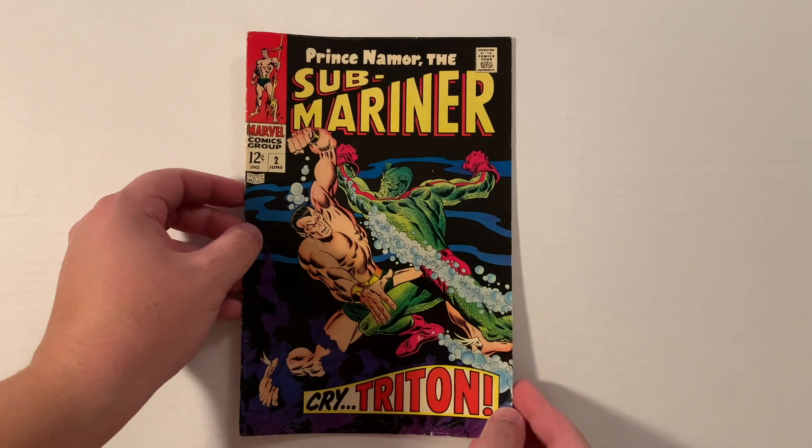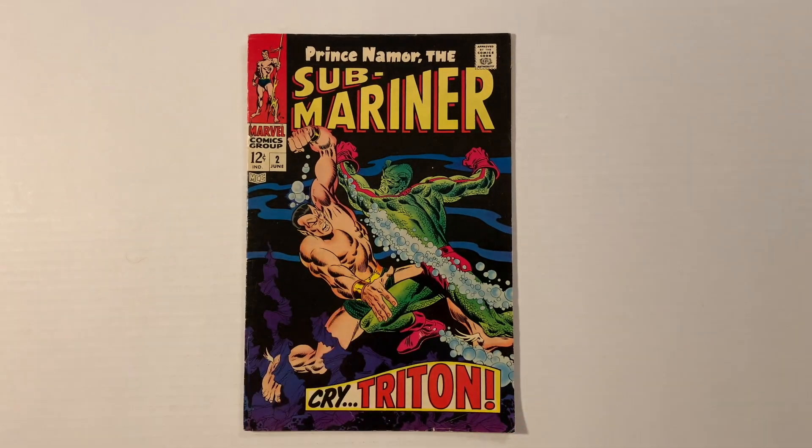Hello everyone, my name is Devon, also known as DH Artist, and welcome back to my Deep Dive series.